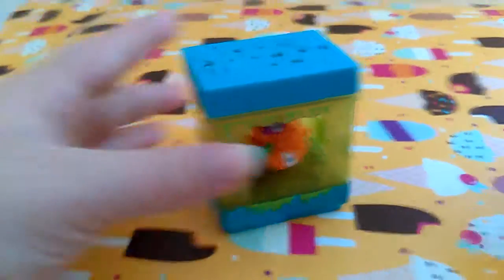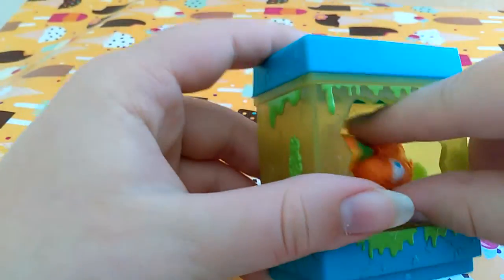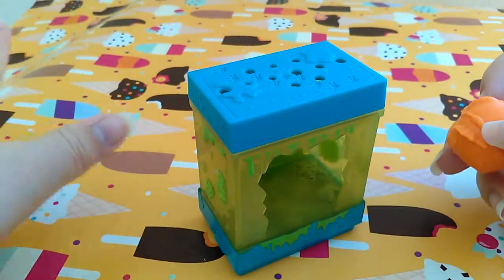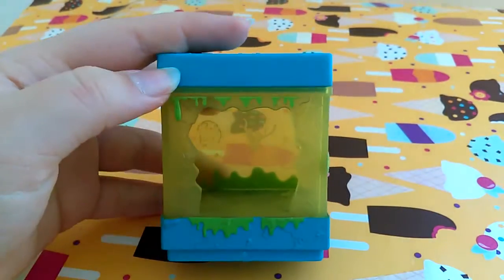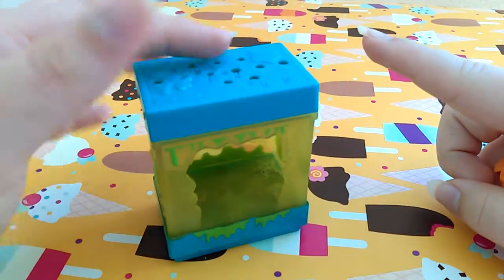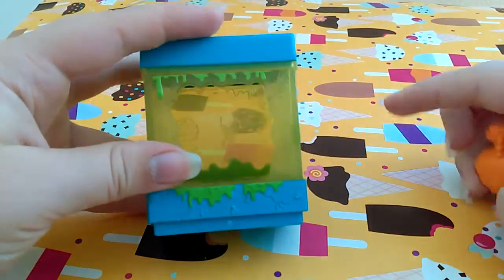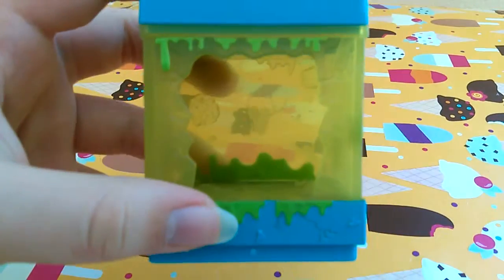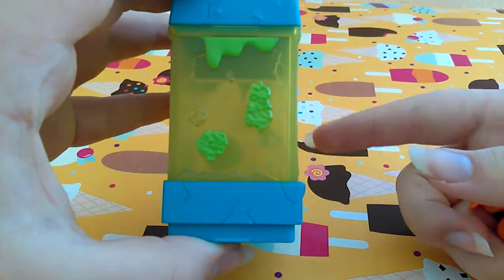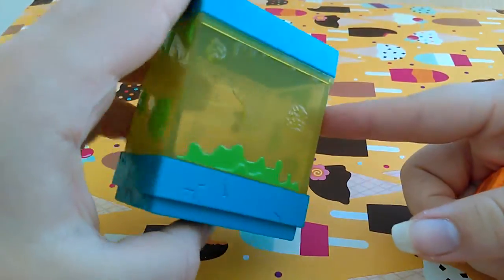Yeah, I'm just basically gonna be showing this to you guys. And if you see this moving, that's because of the air conditioner. So this is the Rank Tank, and it makes sounds. I really like this — I know it's gross and stuff, but it's this yellow color and I really like the yellow color, to be honest.